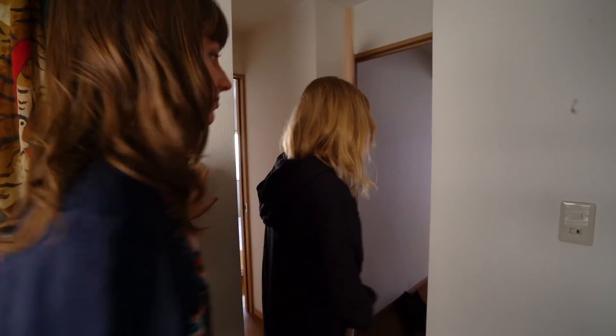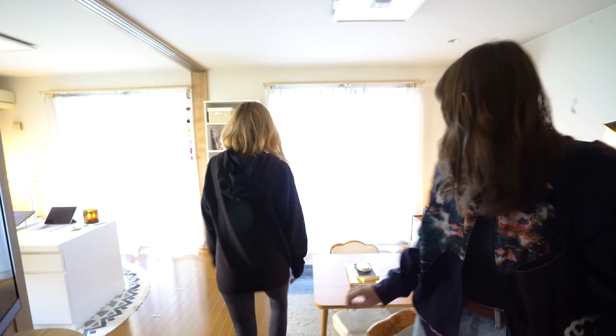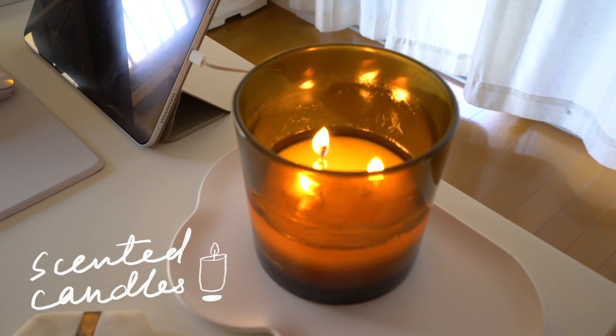This is so nice. This is probably the nicest entryway I've ever seen, to be honest. Thank you so much! It's so organized. I'm going to take you to the bigger living space. It smells so nice in here. Thank you so much.